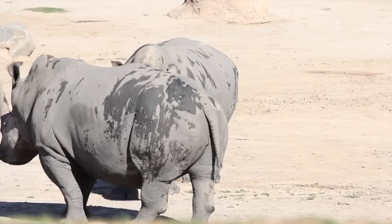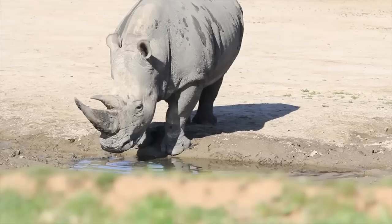The park maintains DNA samples from endangered and extinct species in a frozen zoo. These samples are used to breed and reintroduce endangered species into the wild. The southern white rhino was endangered and is a symbol of the park — 93 calves have been born here.